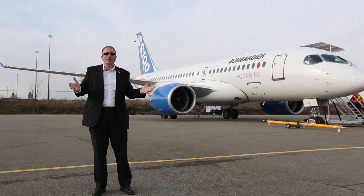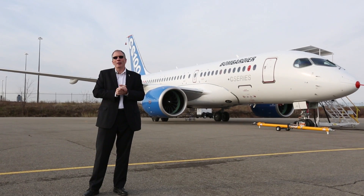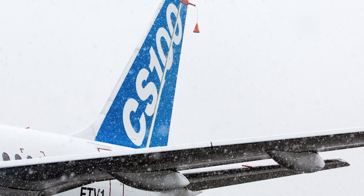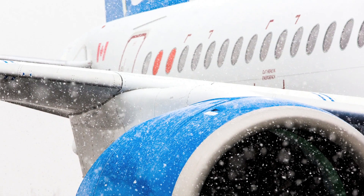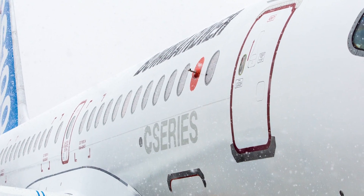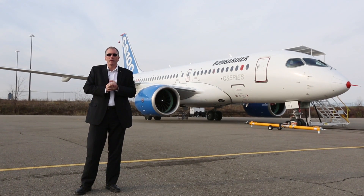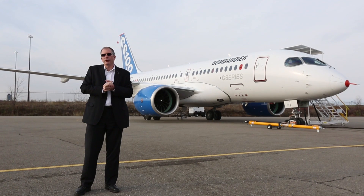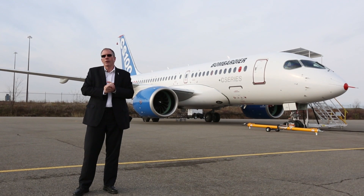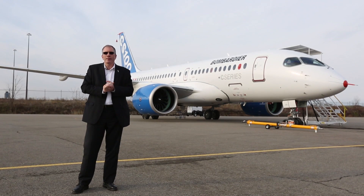Today is a really nice day up here in Mirabelle, but winter is coming. The C-Series has already experienced its first snowfall. As we approach the winter season, we have unique flexibility due to our facilities around North America. While flight testing will be primarily based here in Mirabelle, we plan to use our facilities in Wichita — that gives us flexibility if we have a period of challenging weather or need specific conditions.